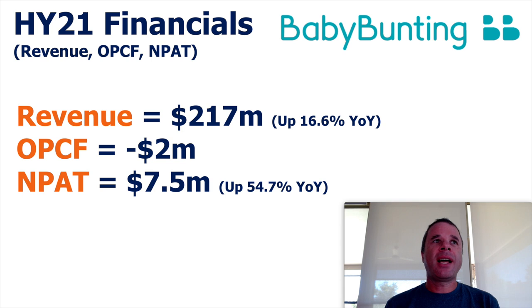So these are the financial numbers for Baby Bunting — just the revenue, operating cash flow, and profit after tax. These are the three main things I really look at, particularly the revenue and operating cash flow. Revenue is up 16.6% to $217 million year on year, and profit is up to $7.5 million, increasing 55% year on year. The one interesting thing was the operating cash flow for the half-year was negative $2 million, which is something I don't like to see. So that is something I really had to delve into a little bit deeper to understand why this company is operational cash flow negative.